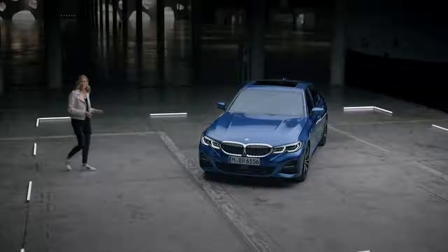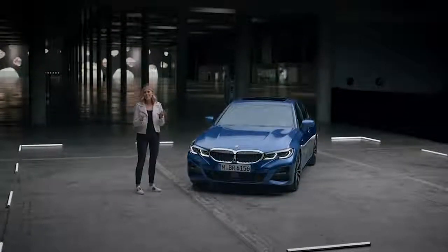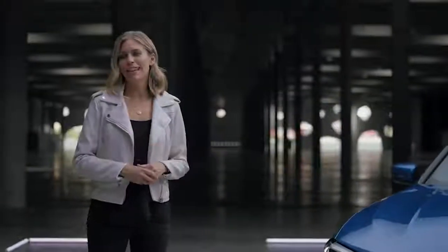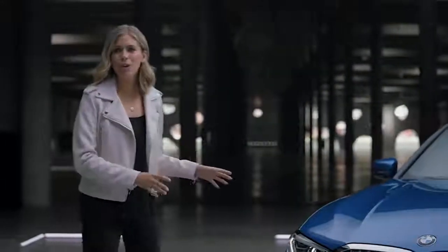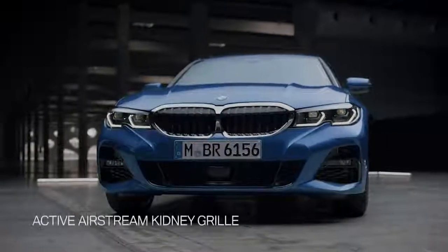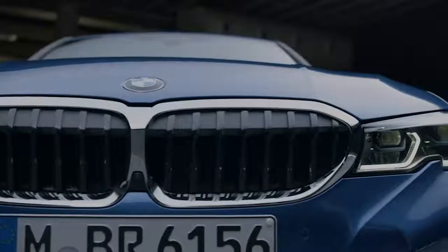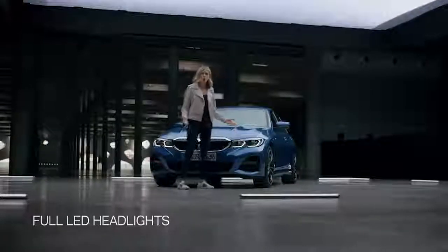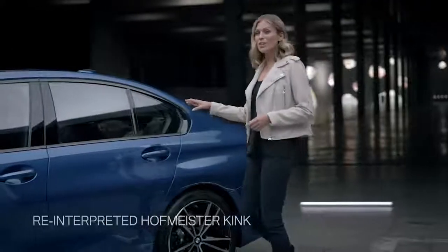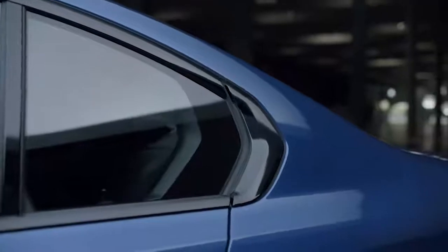The new BMW 3 Series is one of the first BMWs to embody the new design language. The new model has a sporty low stance, and the typical double kidney grille has grown considerably compared to its predecessor. It's visually connected to the headlights, which gives the front a wide appearance. The reinterpretation of the Hoffmeister kink is another important feature of the design language.